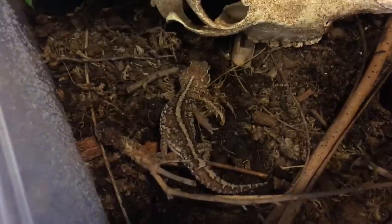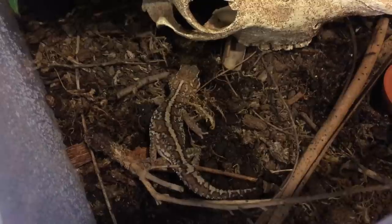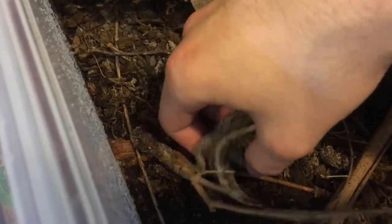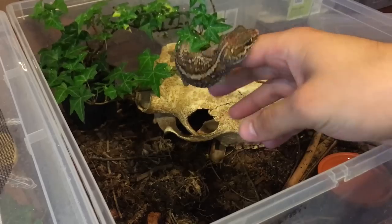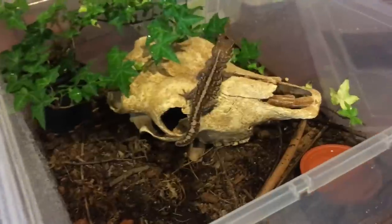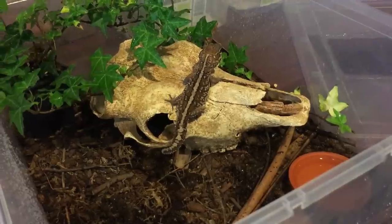So yeah, that's the male. He doesn't actually like super worms — or he does, but he's not as big a fan as the female. He really likes his crickets so we'll kind of just leave him be here. Those are my panther geckos. I'll do a care video and I'm probably going to be mating them soon, so I'll definitely do a mating video too for those of you that are interested in seeing that.